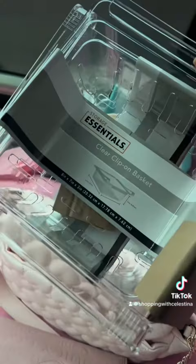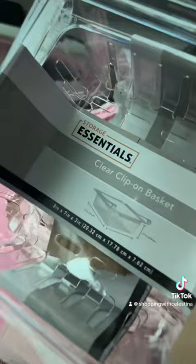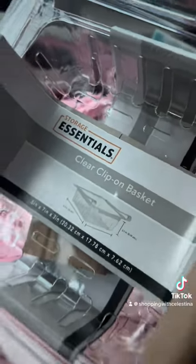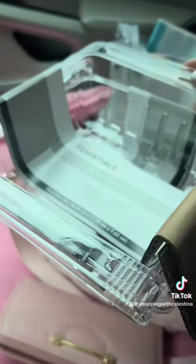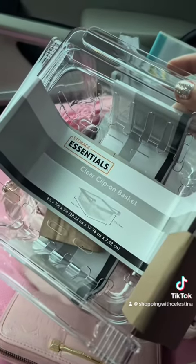Let's do a Dollar Tree haul — I'm stuck in the rain and I have nothing but time. I got some cuticle oil, and then I was really excited about this: I found these clip-on baskets for your fridge. I picked up two of these. I always need extra storage for my fridge, so I hope this works — I don't even know what for yet.